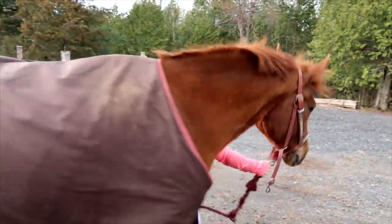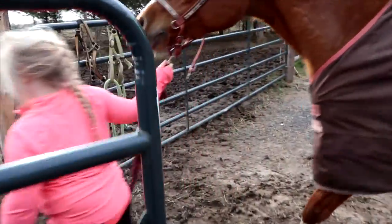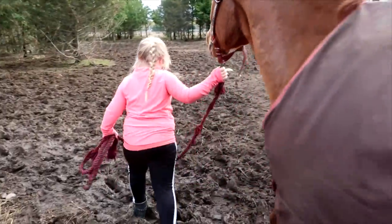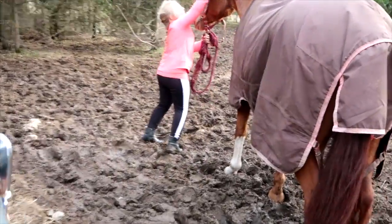I lead her right into her paddock. Once I lead her into the pasture and she's already in, I take off her halter and then I leave her until next week. Then I get to do it all over again.